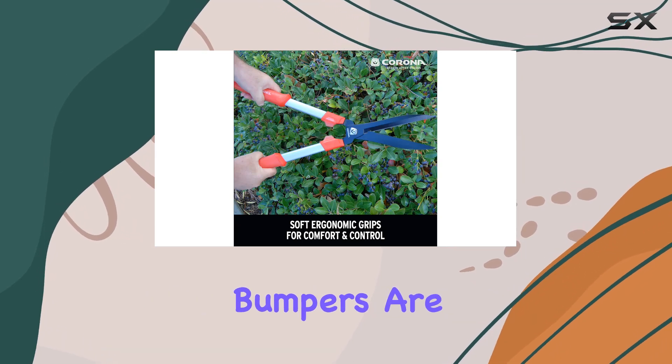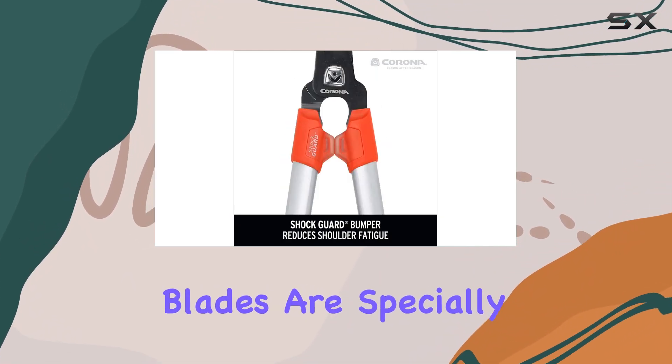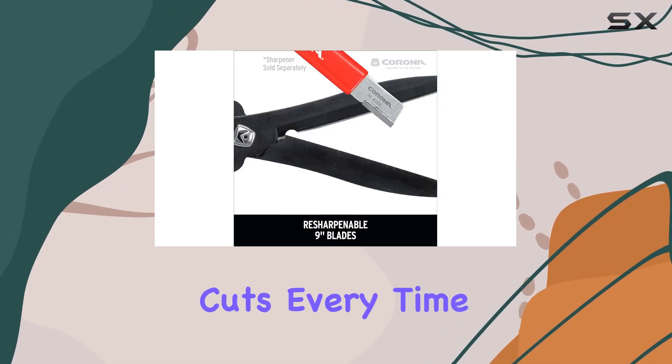Integrated ShotGuard bumpers are another thoughtful addition, which work to absorb shock and further lessen strain on your hands and arms. The blades are specially coated with a non-stick material that helps maintain maximum sharpness, ensuring clean cuts every time.